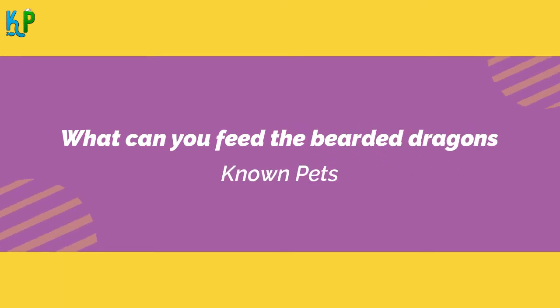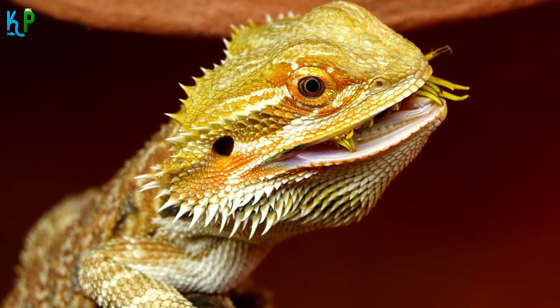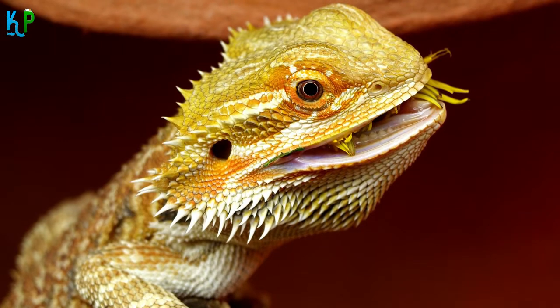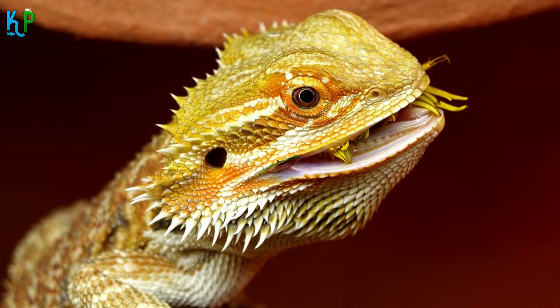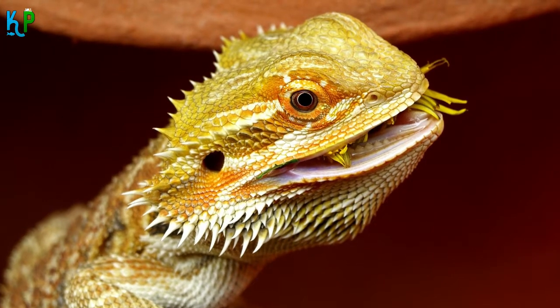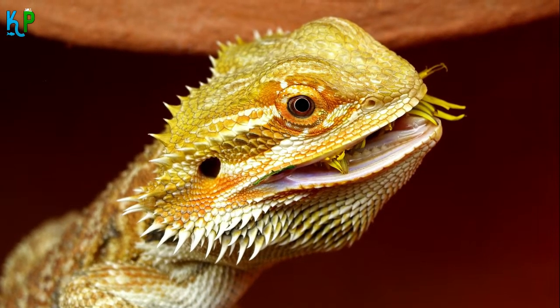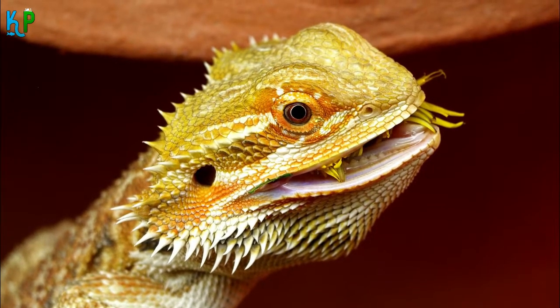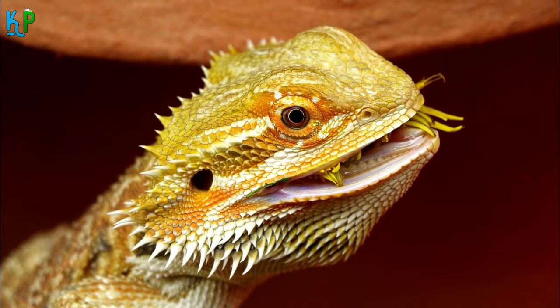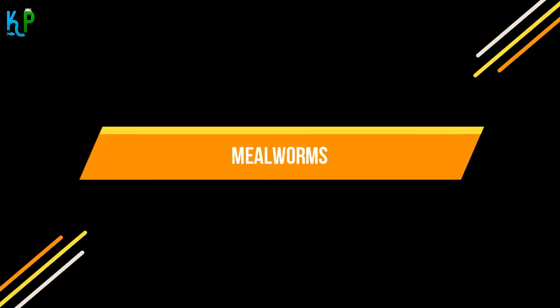What can you feed bearded dragons? Fruits should be given to them only like treats. Their diet should mainly consist of insects, worms, greens, and vegetables. Insects and worms should form an important part of the diet of the bearded dragons. Here is a list of worms and insects you can feed your pets to give them enough nutrients: crickets, mealworms, waxworms, hornworms, superworms, butterworms, phoenix worms, kingworms, earthworms, cockroaches, and locusts.